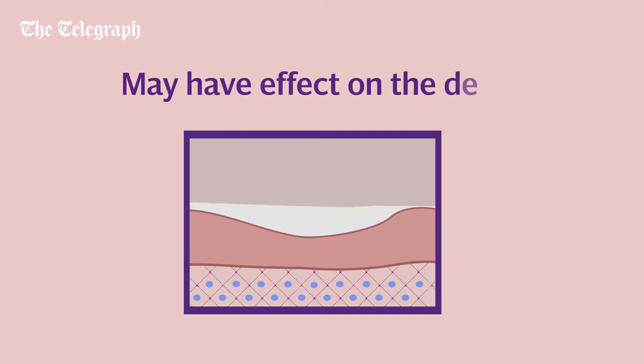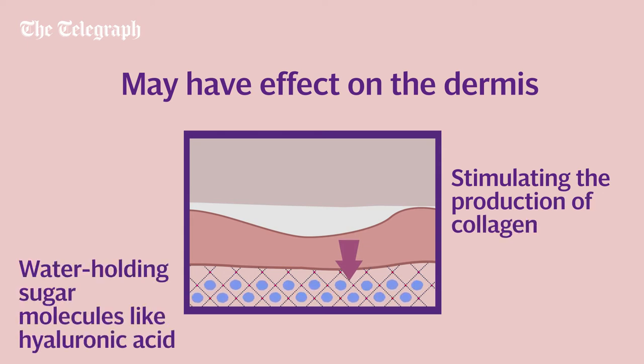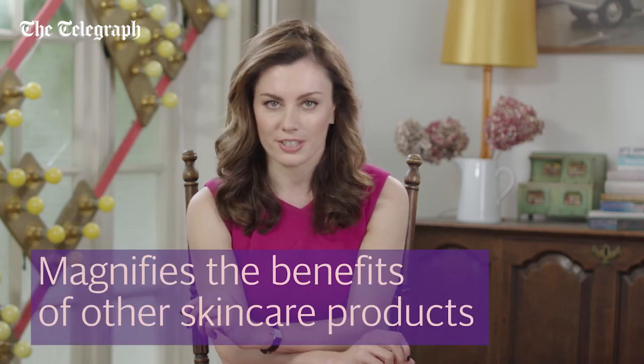In stronger concentrations, they may also have an effect on the skin's deeper layer of the dermis, stimulating the production of collagen and water-holding sugar molecules like hyaluronic acid. They also function as humectants, encouraging skin hydration, so practically this means skin is smoother, brighter, and more even-toned. They also improve penetration of other skincare actives, magnifying the benefits of your regime.